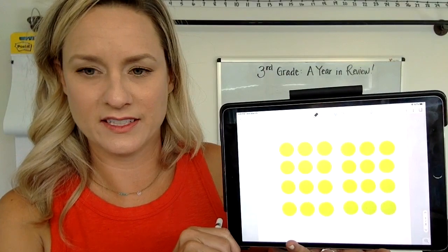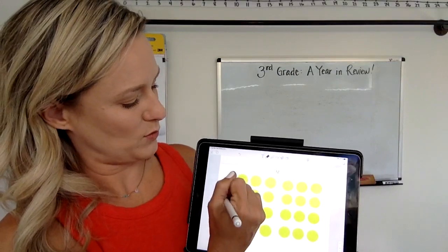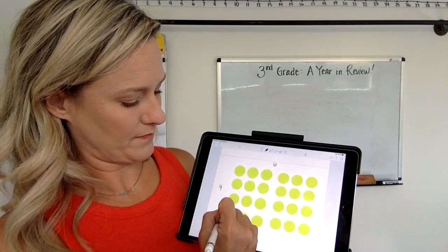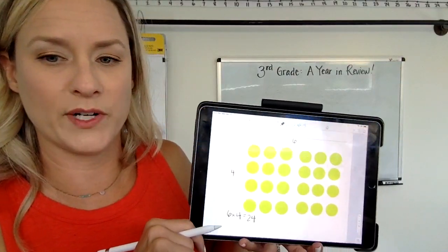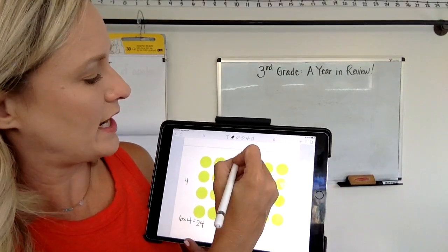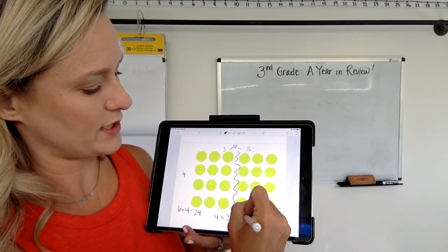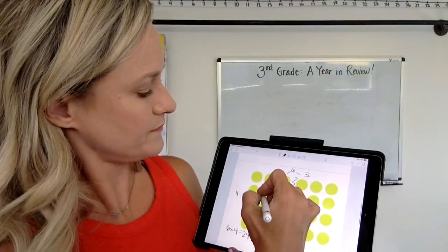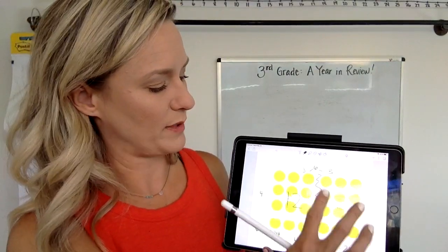So maybe you noticed that this is a six by four, so maybe you just said, well, I know six times four is 24. Or maybe you split the six into a three and a three and you did four times three plus four times three. You probably know that four times three is 12, so that would give us 24 because 12 plus 12 does make 24.